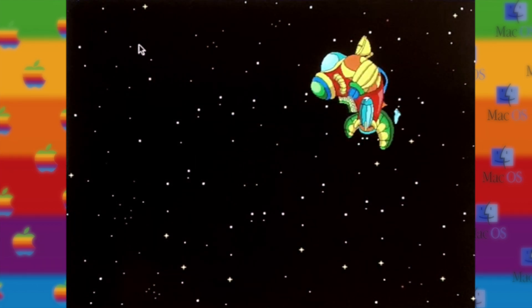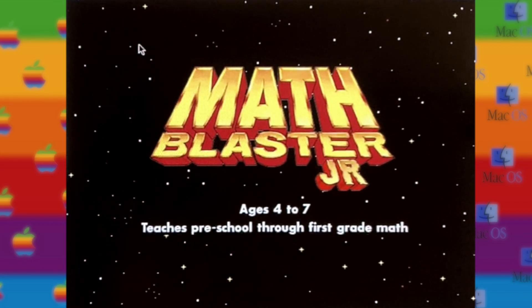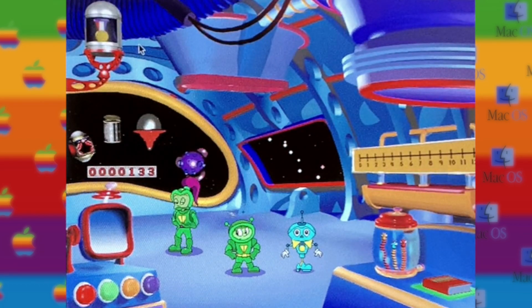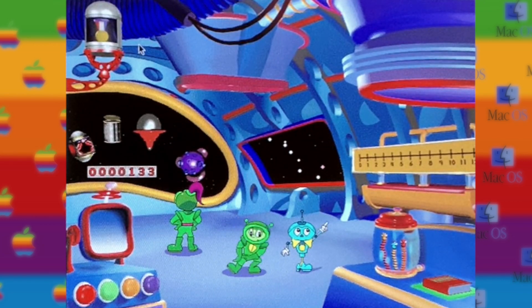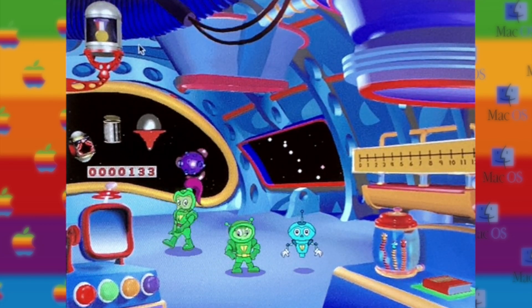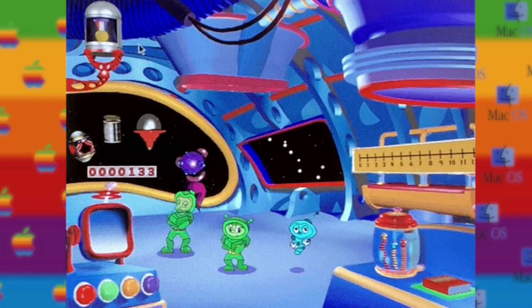Welcome aboard Math Blaster Jr., an intergalactic adventure that teaches children ages 4-7 math and problem-solving skills. As you explore the planets, you'll use your math and thinking skills to solve problems all over the galaxy.